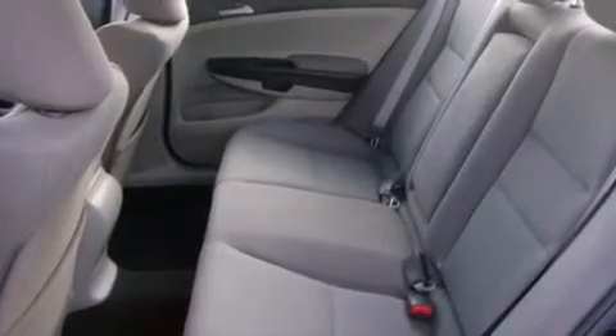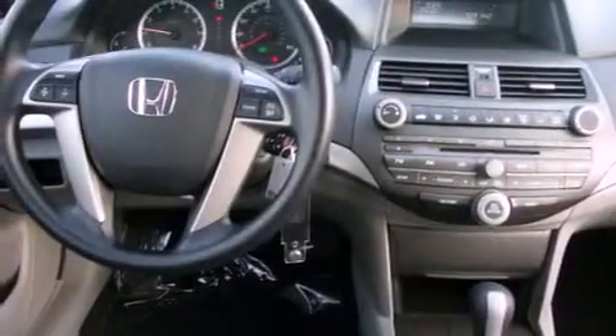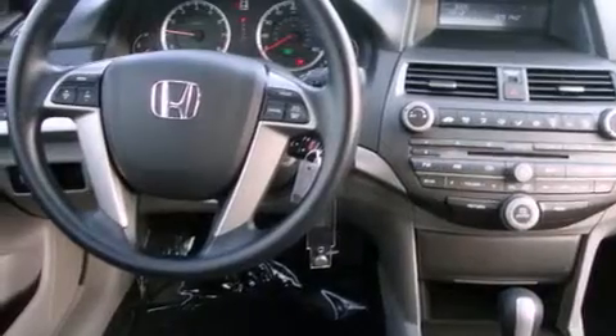An anti-lock braking system, a passenger side airbag, rear seat childproof door locks, a second row folding seat, and cruise control.